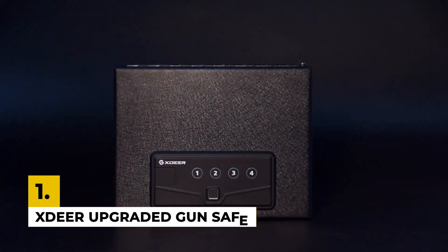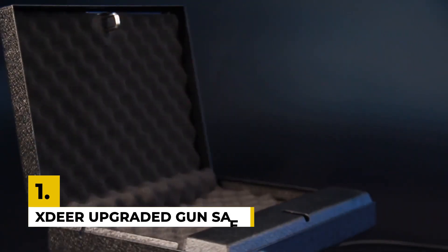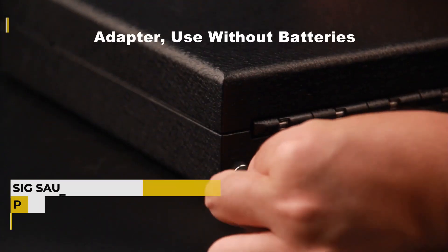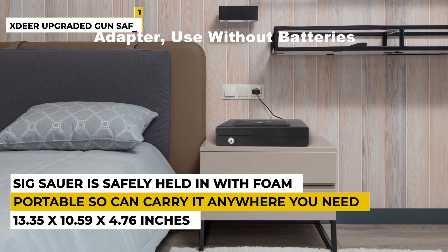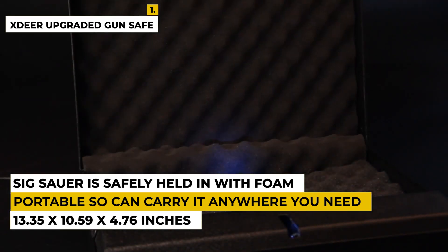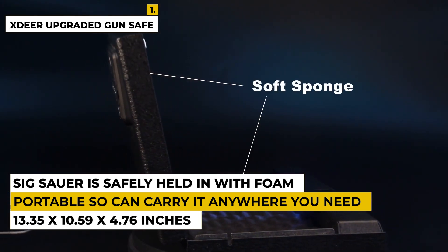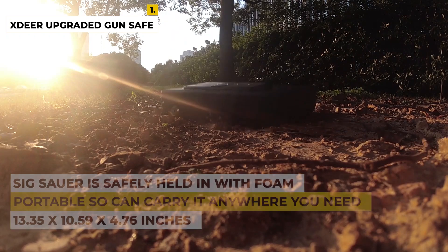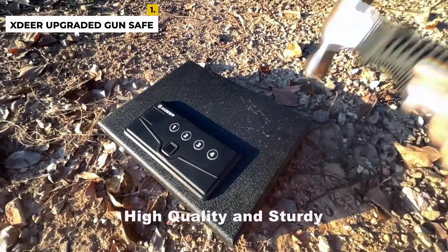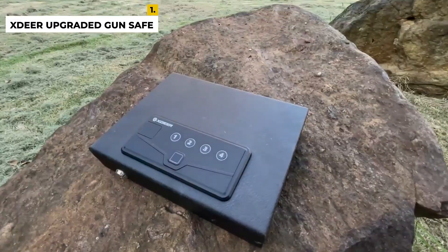The first and top product is the X-Deer Upgraded Gun Safe. This product is from the brand X-Deer, which is committed to safety, always putting the customer at the center and focusing on product quality and innovation. The dimensions are 13.35 x 10.59 x 4.76 inches with a weight of around 3.57 kilograms. This gun safe keeps guns secure and eliminates the chances of children or other household members accessing the weapon. It also comes with an adapter so that if the batteries run out, you can still depend on it.